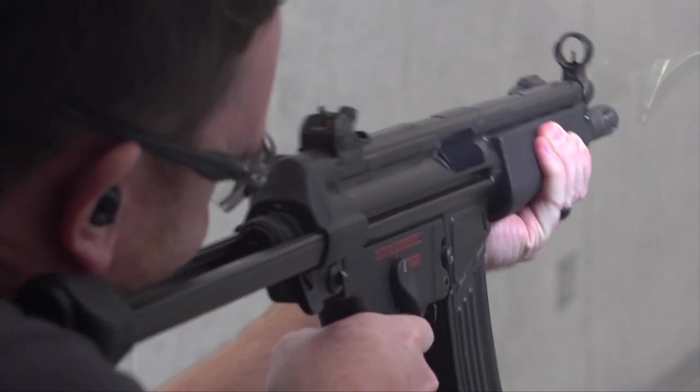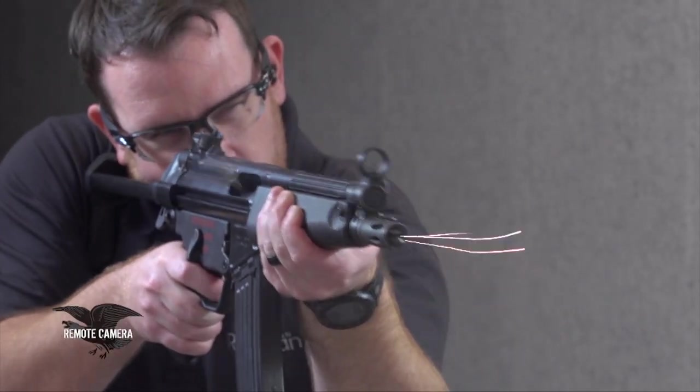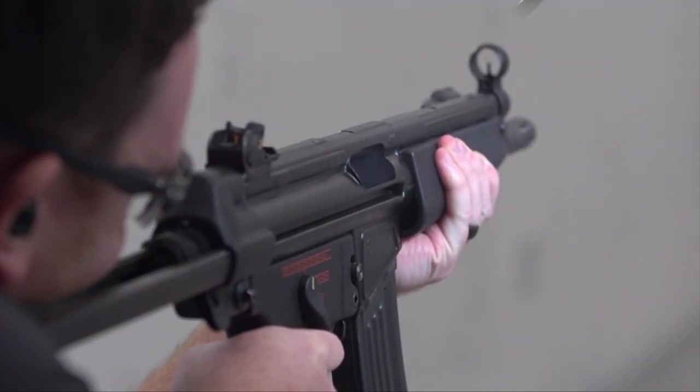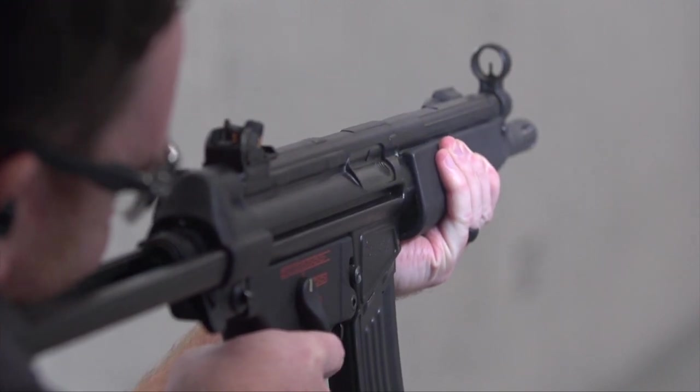You can think of the roller-delayed blowback as a lever-transposed transmission system in which the bolt head uses those rollers as an energy vector to transfer the energy to two distinct points inside the receiver.